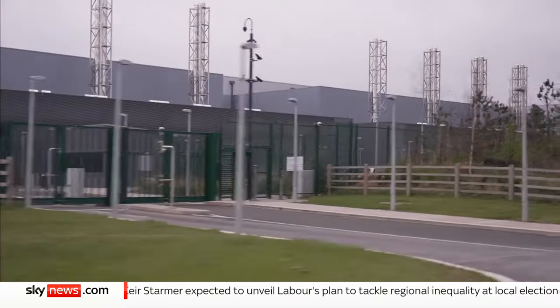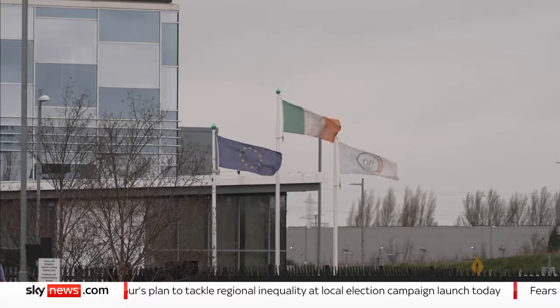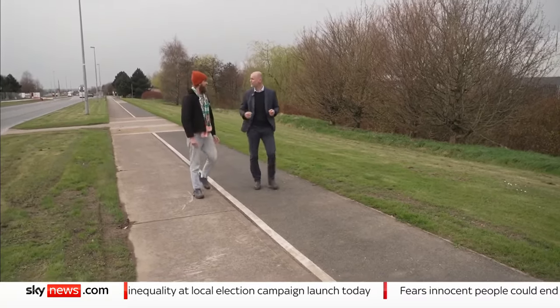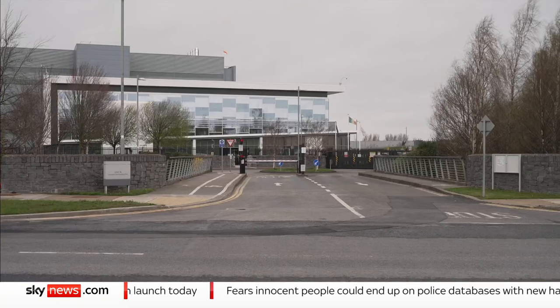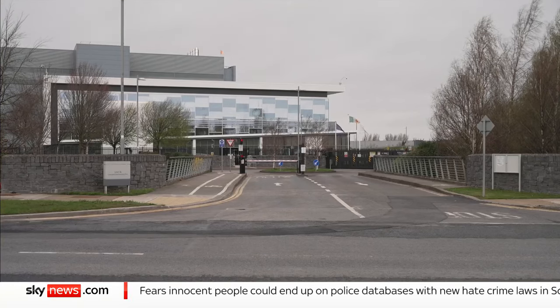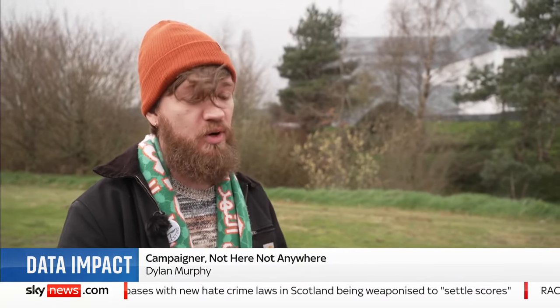In Ireland, it expects data centres to consume nearly a third of all the country's electricity within two years. There are 82 data centres in Europe's low-tax tech hub, the vast majority clustered around Dublin. We're surrounded by data centres — we're in the cloud. We all know that we need data centres, but they need to be done in a sustainable way. They need to be treated like utilities rather than private enterprises, because they are utilities. The internet is a public utility now, and we need to see data centres regulated as such.